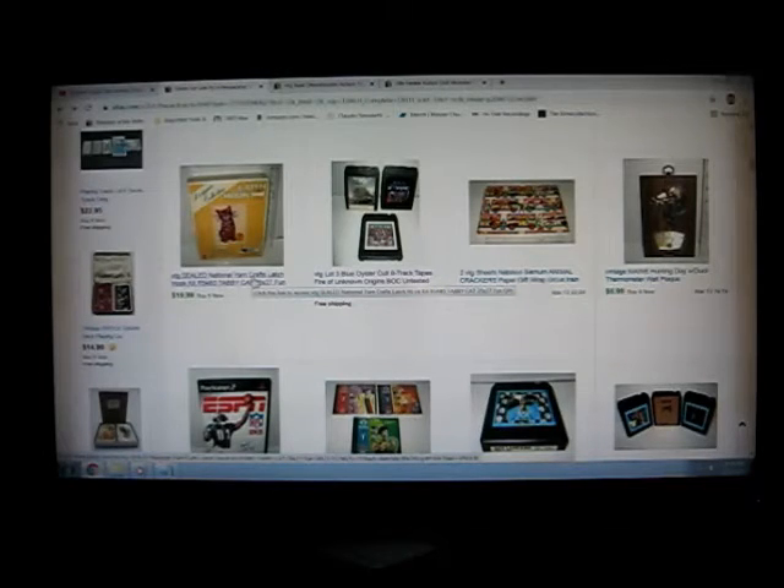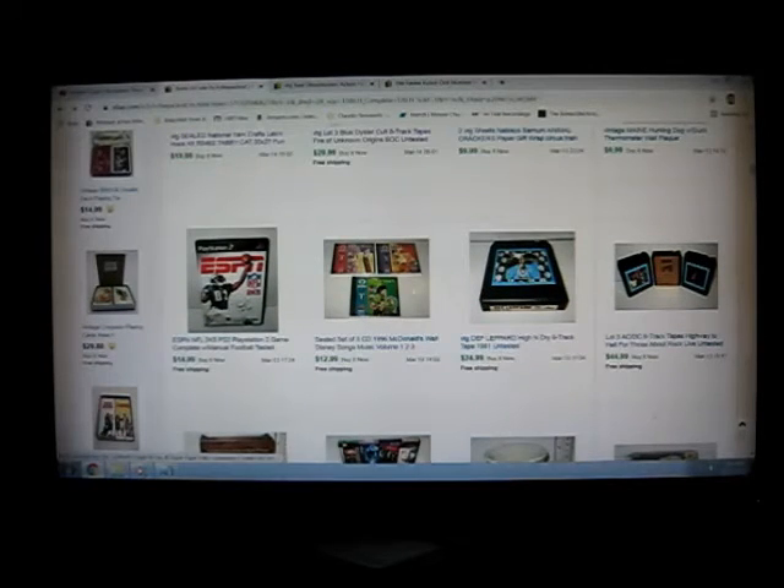The cat latch hook kit had been on for at least a year, maybe more. I had like 14 watchers, sent multiple offers, and nobody bit on it. But finally I took $15 just to get rid of it - I need some space, and it's been around long enough. Somebody should have acted on it sooner. I sold my three Blue Oyster Cult eight tracks - I took an offer, I can't remember if I took $25 or $28. I think I sent the offer. Sold Def Leppard.